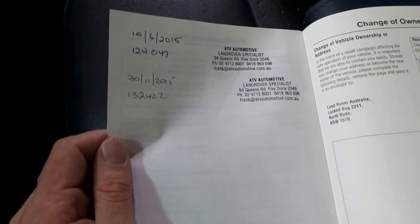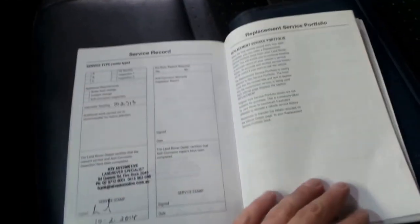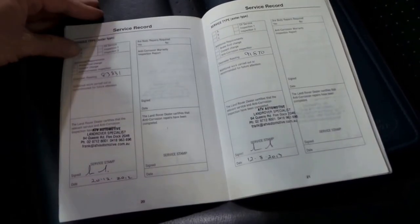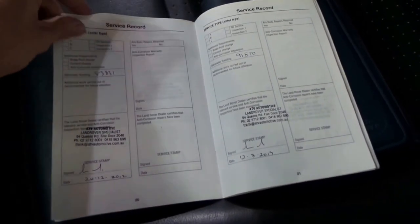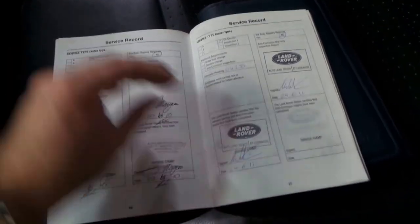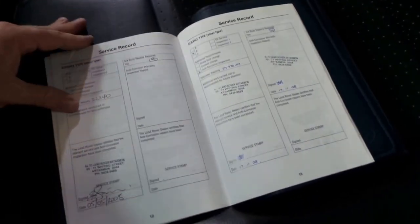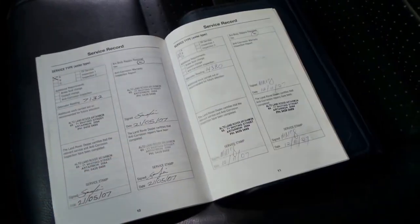ATV Automotive, a Land Rover specialist in Five Dock, did the last services at 132,000 kilometres, 124,000, 102,000, 91,000, 83,000, 72,000, 64,000, 56,000, 51,000, 41,000, 35,000 — it's just been looked after all the way through — 29,000, 22,000, 14,000, and 7,000 Ks.